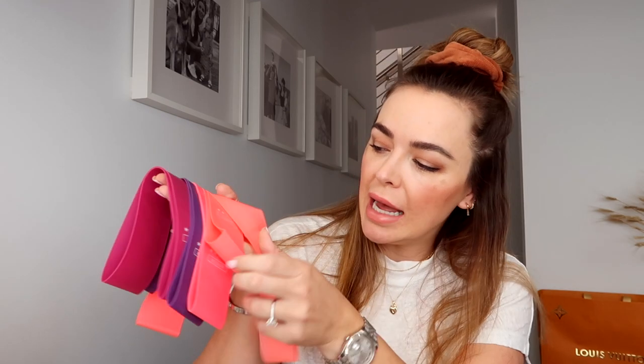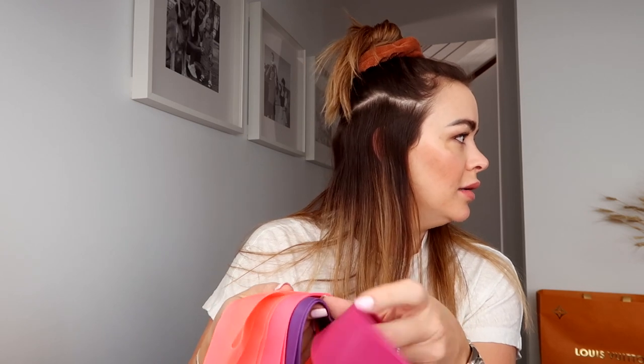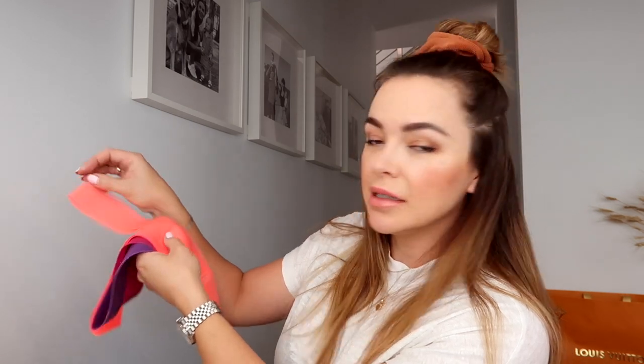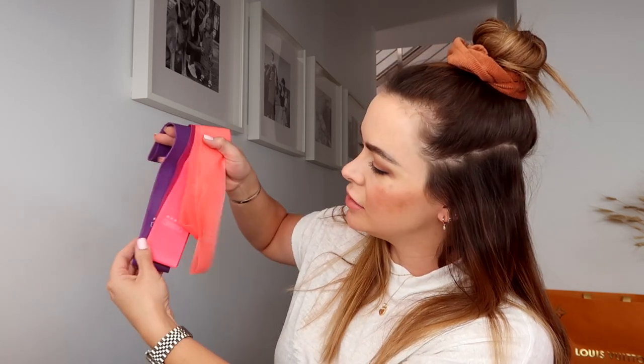The third and final fitness-inspired Amazon purchase is these fitness resistance bands — they come in five different strengths: extra light, light, medium, heavy, and extra heavy. They're color coded so the lighter colors are obviously easier and the darker colors are harder. It comes with a how-to card that tells you what to do with all of the bands. I've been using these as well — very good.